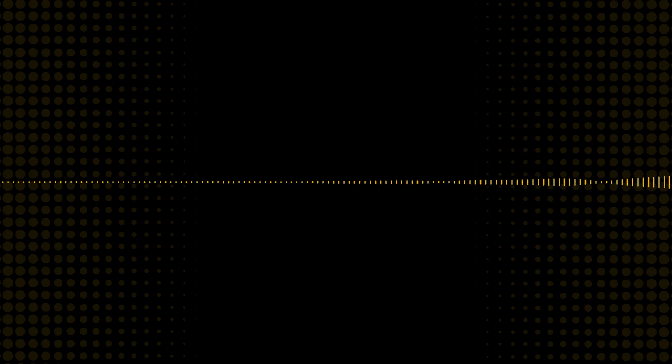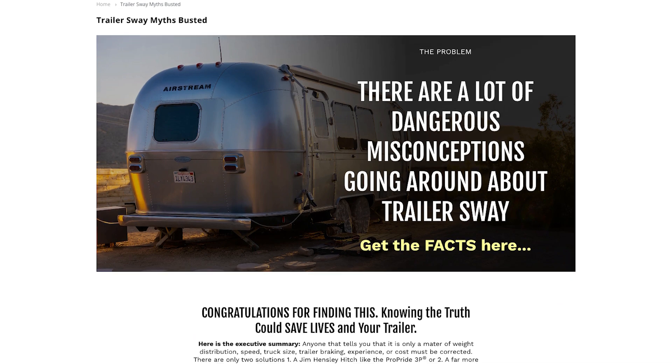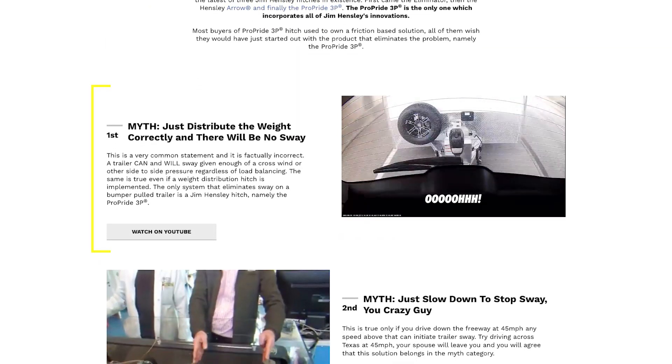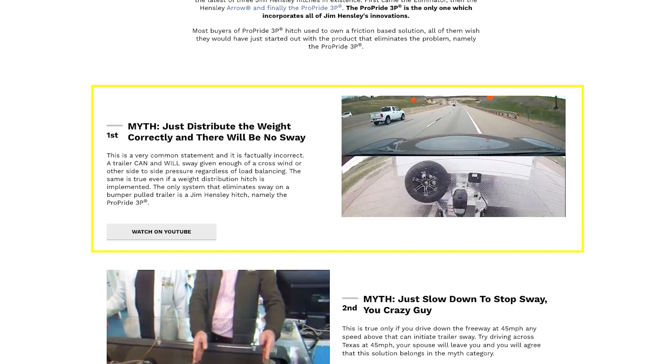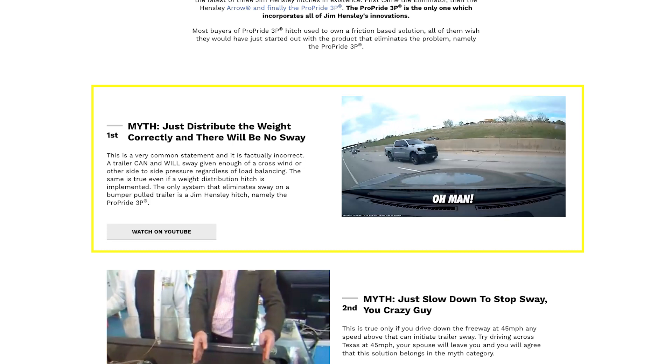What sets this apart from a regular weight distribution hitch with the friction bars? Their website seems to be throwing some shade in that direction — they call it 'busting sway myths.' Myth number one: that weight distribution will solve all your sway problems. They're like, think again. Weight distribution is important, don't get me wrong, but it's not the be-all and end-all. You wouldn't just slap a band-aid on a broken leg. Friction-based systems just don't cut it — friction is fickle. A little rain, some dirt, even just wear and tear over time makes the thing you're relying on to keep you steady not so reliable anymore.